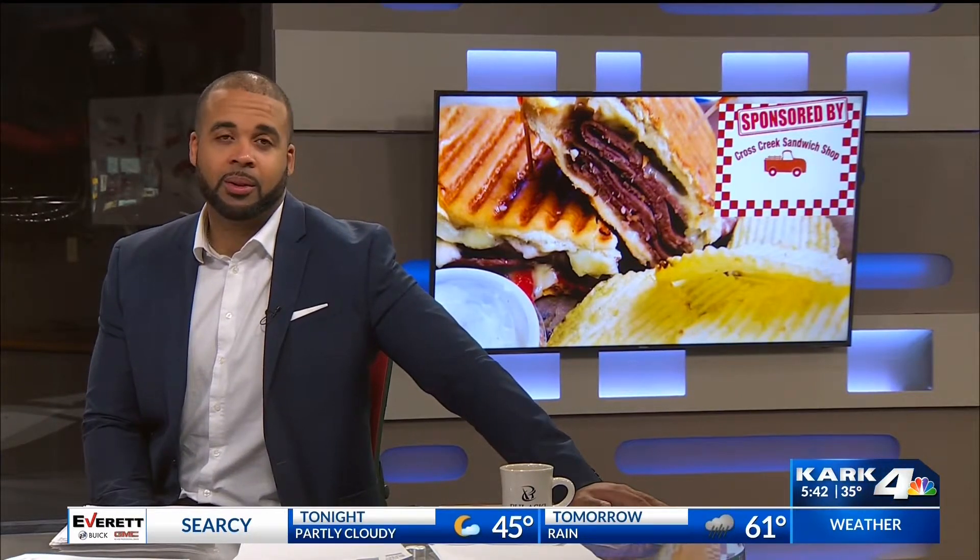Hey guys, let's switch gears and we're starting the new year off with another bucket list. It's time — we're checking out places to grab some good old sandwiches. Here's a look at Cross Creek Sandwich Shop.